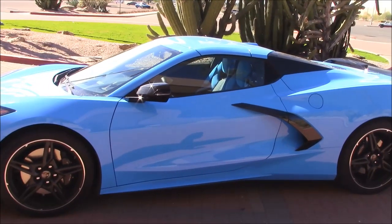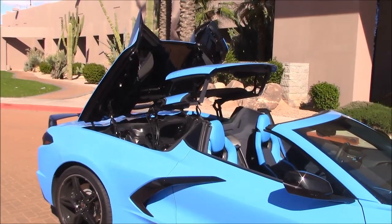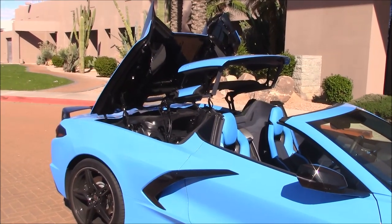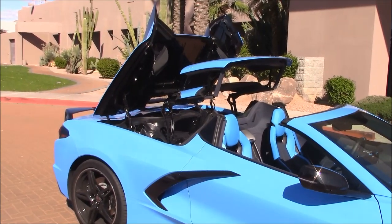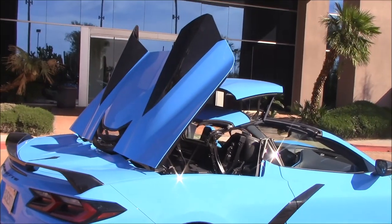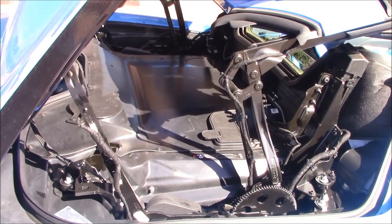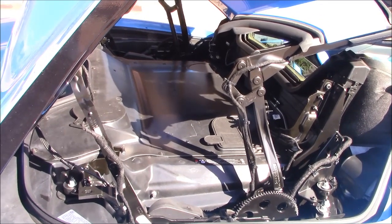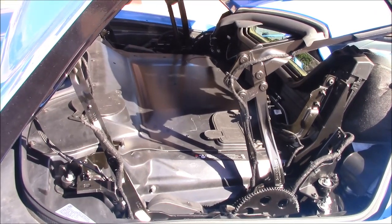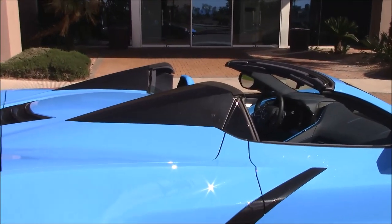This is the convertible — let's show the difference from the hard top. Press the magic button and the top goes down in approximately 16 seconds. I'm told this only adds 77 pounds to the car's weight, so it's not a handicap. One disadvantage versus the coupe: on the coupe you can look down and see the engine to impress your buddies with that V8 — on the convertible it's hidden, no one will ever see it.